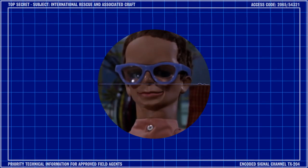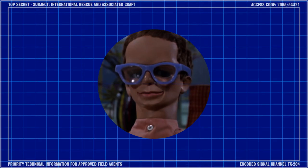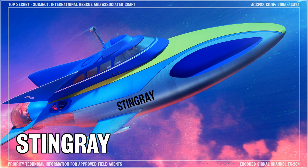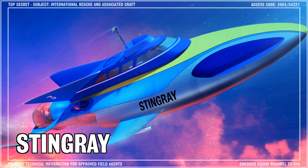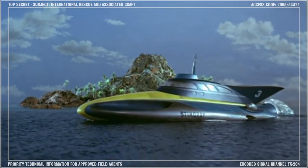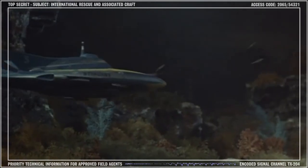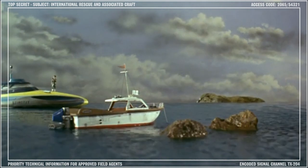Hi folks. Welcome back to Century 21 Tech Talk with me, Brains. In this briefing, we're going to be discussing the technical specifications of the World Aquanaut Security Patrol vessel Stingray. As the flagship of the WASP fleet, Stingray is recognized around the world, and I am just one of its many admirers. However, there is someone else who is far better equipped to tell you more about this incredible craft.